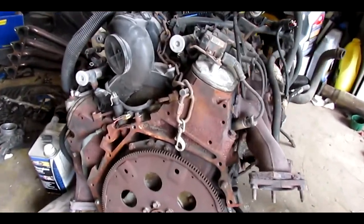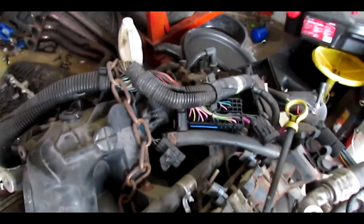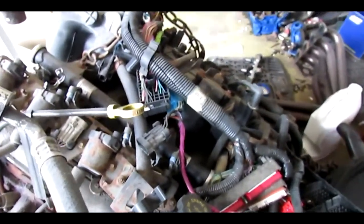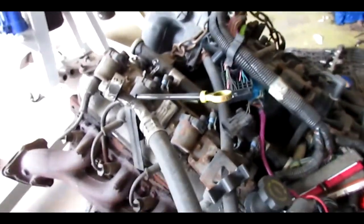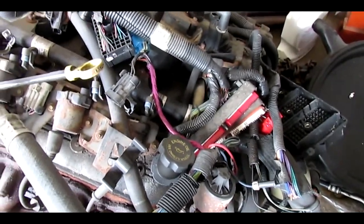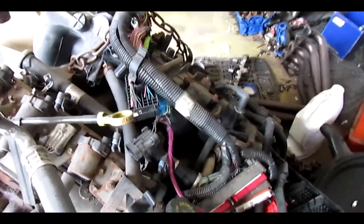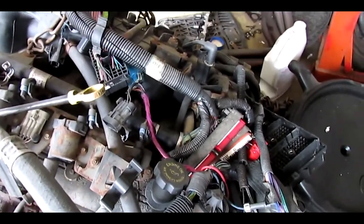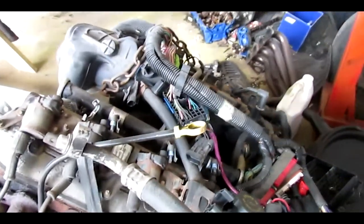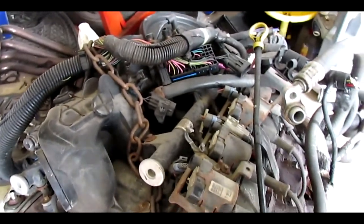I also bought a 6.0 out of a truck — all cast engine, not aluminum head or anything. It came with the wiring harness but it is a little cut, so I'm going standalone. For now I'm just doing a basic 6.0 swap — I don't even know if this engine runs, it was said to run. It came with the car so I don't care. After that I've got further plans for the 6.0 that involve a turbo or two.